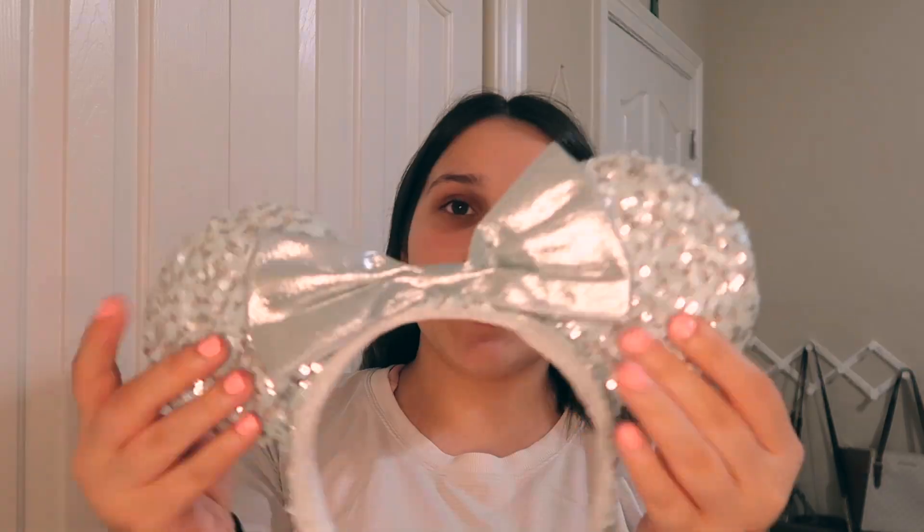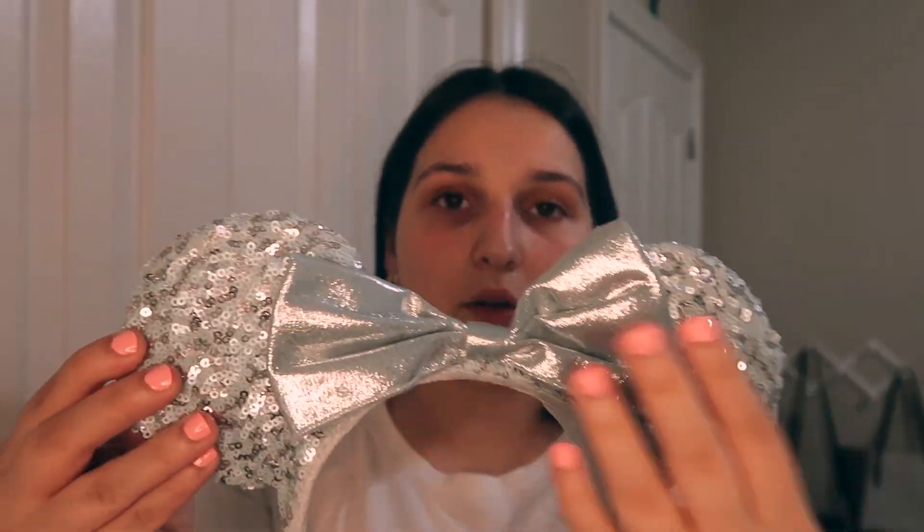Next up, we have the Arendelle Aqua ears. It says they're from 2020 — I don't know if that's 100% true. But they're a super pretty light blue color with sequins and a shiny shimmering bow. I'm not a fan of sequin ears, so I'm not gonna say these are my favorite.